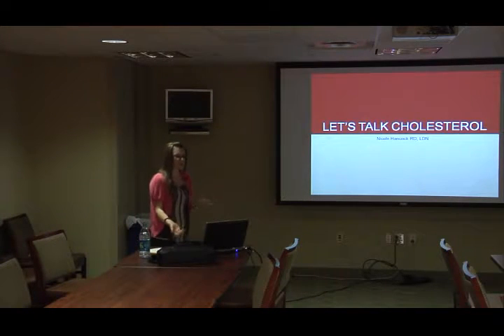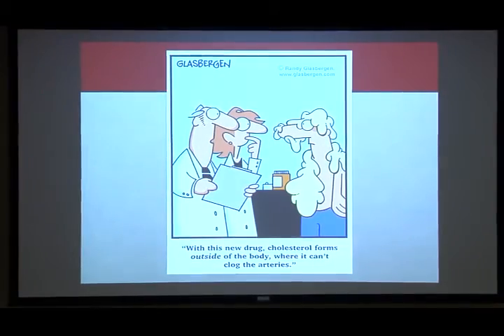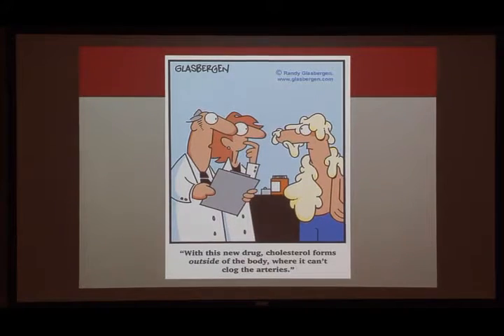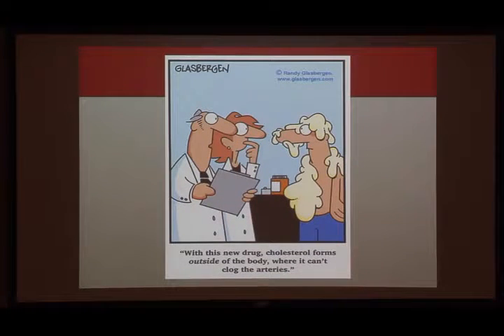We're going to talk a little bit about cholesterol today. To really understand cholesterol we have to understand where it comes from and how it promotes itself in the body. This is one of my favorite cartoons — with this new drug, cholesterol forms outside the body where it can't clog arteries. In reality, whatever we don't see and can't feel causing a problem, we don't worry about it. It's not until we see a problem occurring in our daily lives that we find out maybe I should start doing something different. To really understand what you're supposed to do in preventative care, you have to understand how you get high cholesterol in the first place.